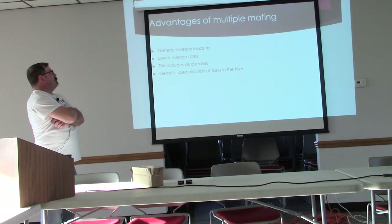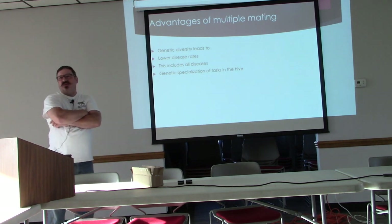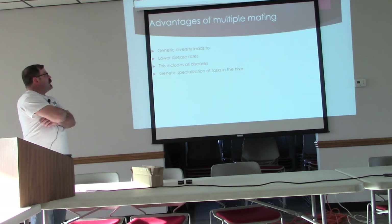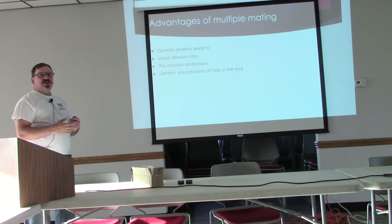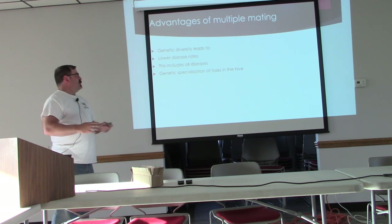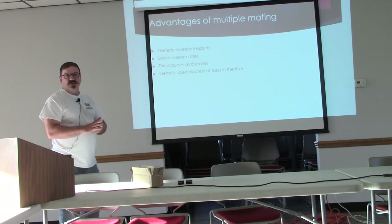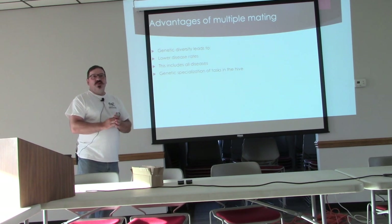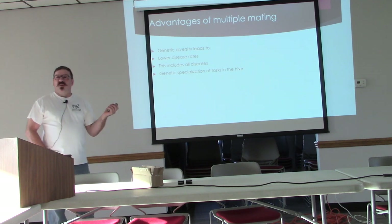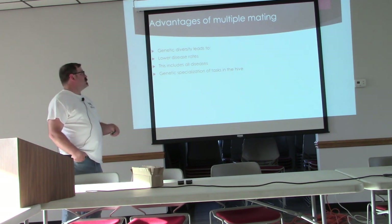The advantages of multiple mating come down to genetic diversity. You want a deep gene pool because you get lower disease rates and different behaviors that help bees combat diseases, plus different immune system attributes. There are different resistances to nosema, mites, American foulbrood, European foulbrood, etc. And there are genetically specialized tasks in the hive — that's what leads to making more honey, having gentle bees, and having the right number of bees and drones.